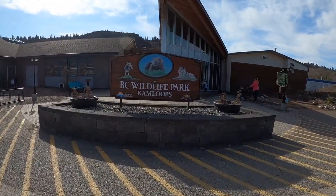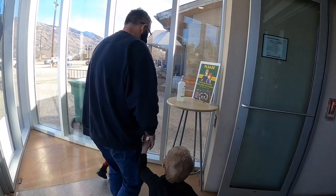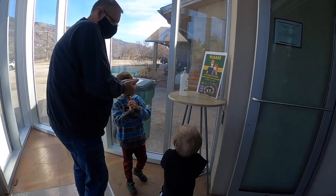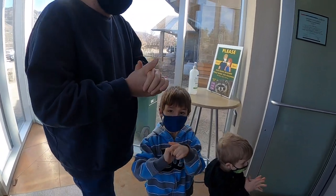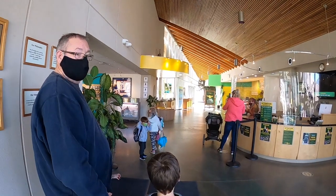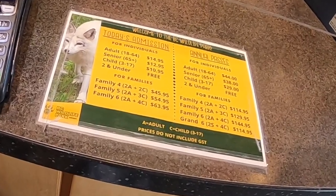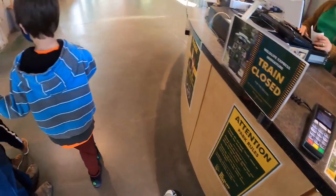Throughout the video I call this the Kamloops Wildlife Park, as that is how it is commonly known. It's the first week of March and the admission for the two of us and the two grandchildren was $45.95 Canadian plus GST.